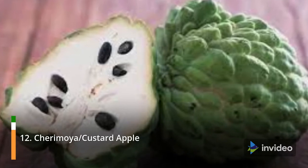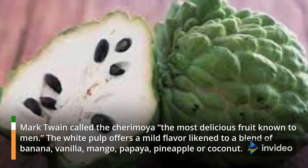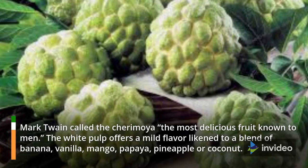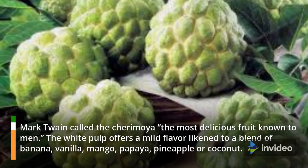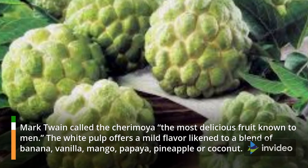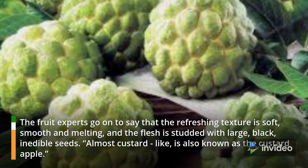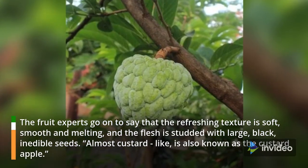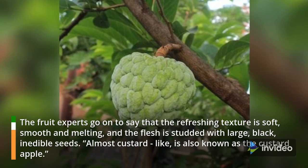12. Cherimoya, also known as Custard Apple. Mark Twain called the cherimoya the most delicious fruit known to men. The white pulp offers a mild flavor akin to a blend of banana, vanilla, mango, papaya, pineapple or coconut. The refreshing texture is soft, smooth and melting, and the flesh is studded with large, black, inedible seeds. It is also known as the custard apple.